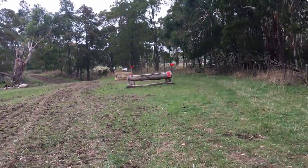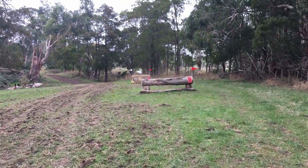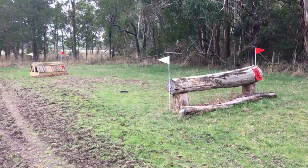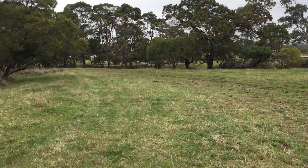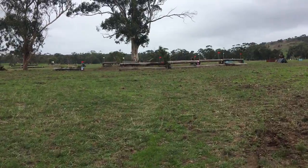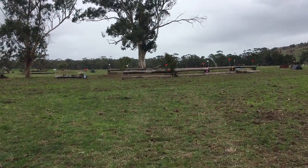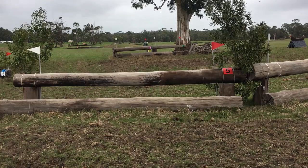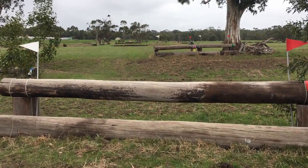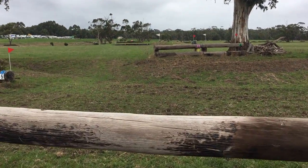Then up over the hill and down into this gully to jump four, which is the first real challenge as a double. You come in two strides out over the little box, which is a little bit narrow. Then you turn left right down this little gully and up the hill to this other log, which was a little bit more challenging because the ground dropped away a couple of strides after it.